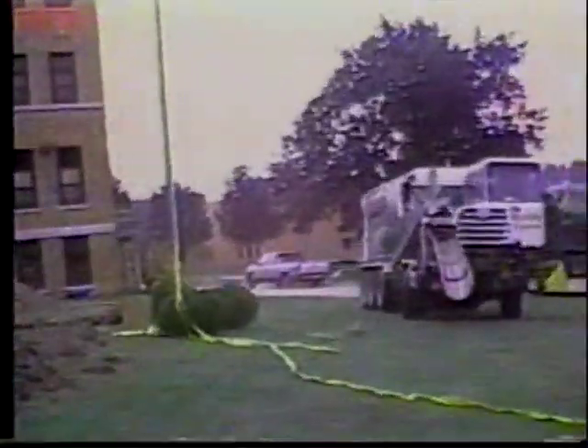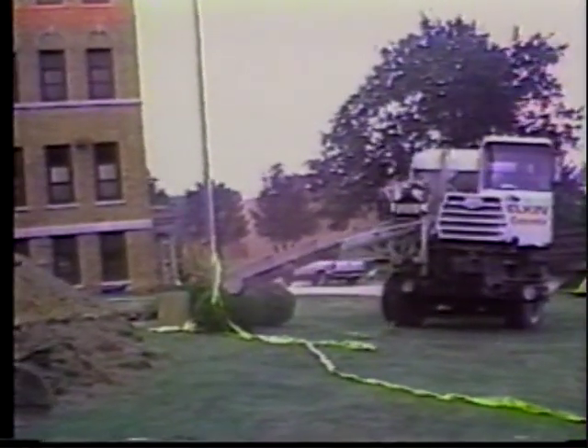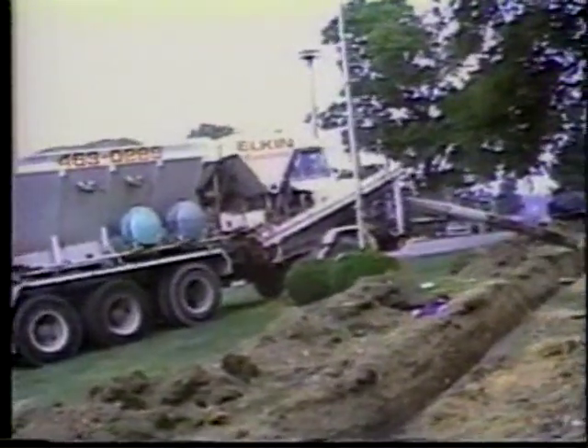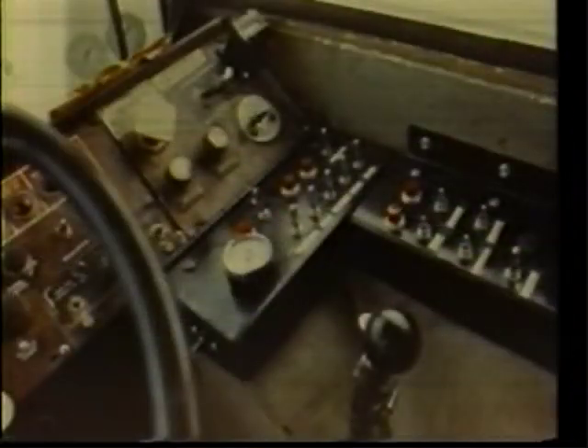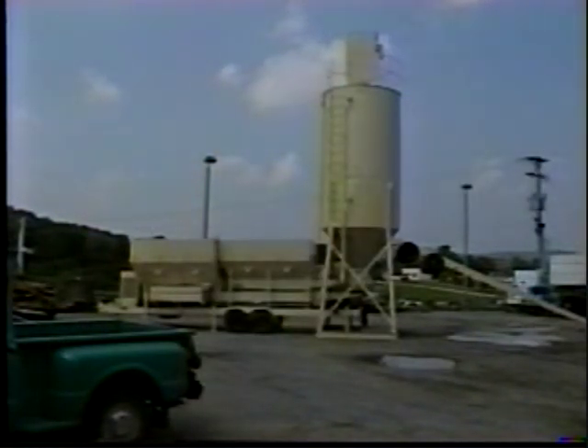Here is the Elkin front discharge mobile concrete mixer, introduced by Elkin in 1986. As you can see, the operator has complete control of all operations from his seat in the cab. This is another example of Elkin's innovative technology. For high production rates of over 100 cubic yards per hour, Elkin has created this transportable silo.